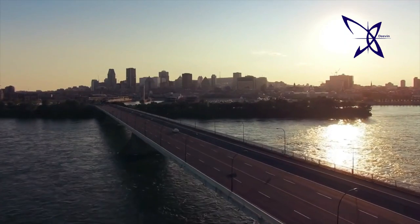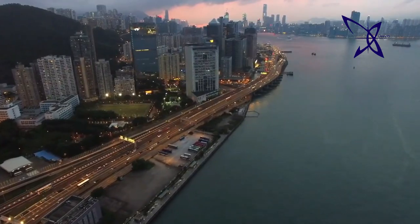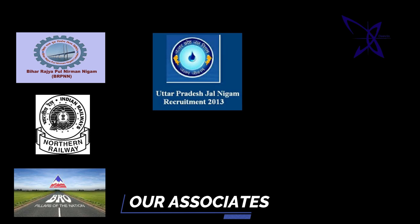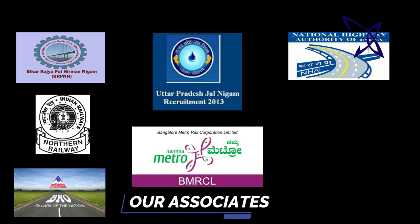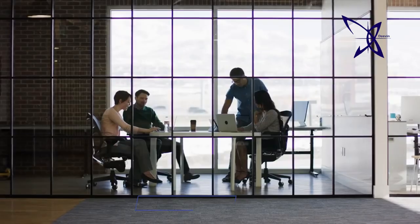Deveen is a well-known name in the field of construction industry. We are providing our services to many bridge and building projects in India, being sponsored by state or central government like BRP, NNL, Northern Railway, BRO, UP Jalbord Nigam, DMRC, NHAI, PWD, AIA, and with leading architects, consultants, private builders and developers.